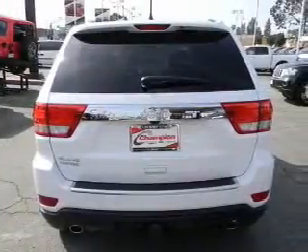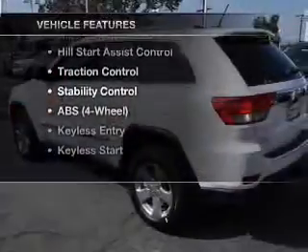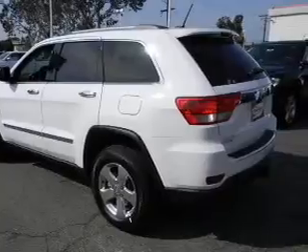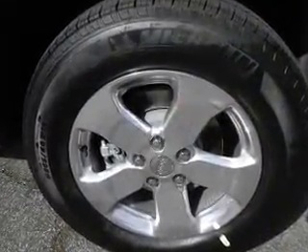Heated seats offer comfort in cold weather. Plus, enjoy these notable features that are included in this vehicle: keyless entry, power door locks, power windows, cruise control, Bluetooth wireless, a DVD system, and AM-FM stereo.